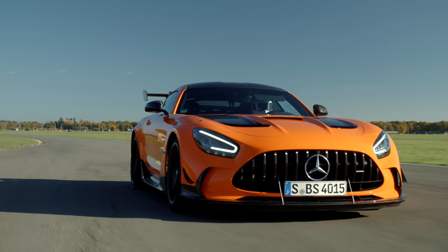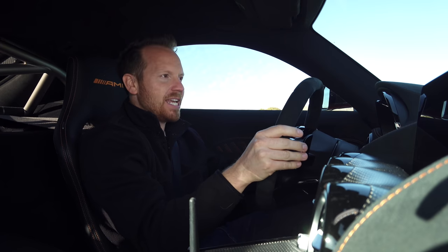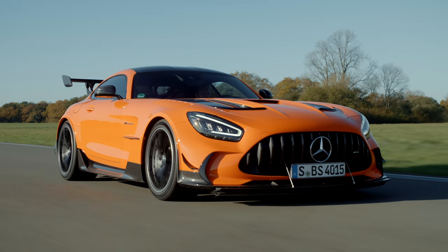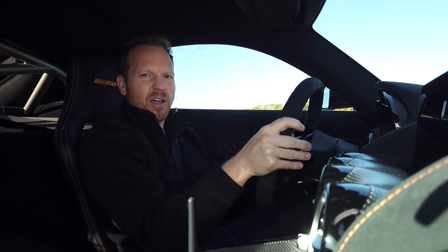Previous Black Series cars have been gregarious, big-noise, big-character performers, but this is a little bit different. It's more focused, more track-ready — the kerbs rattle the suspension, the grip is outrageous, and all it wants to do is attack and devour circuits. It's quite full-on.